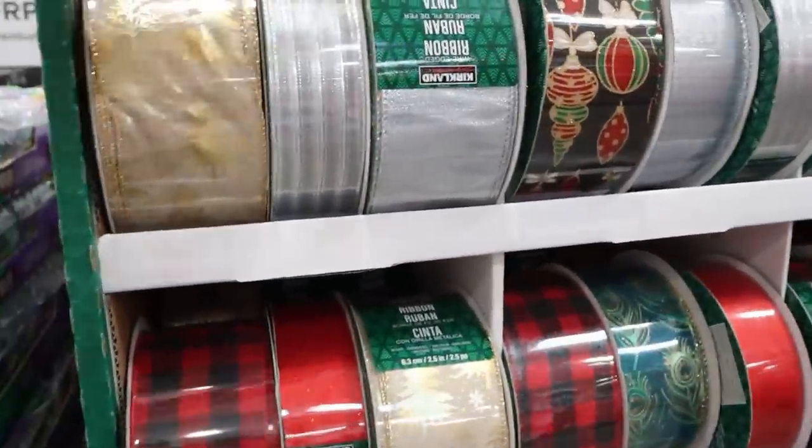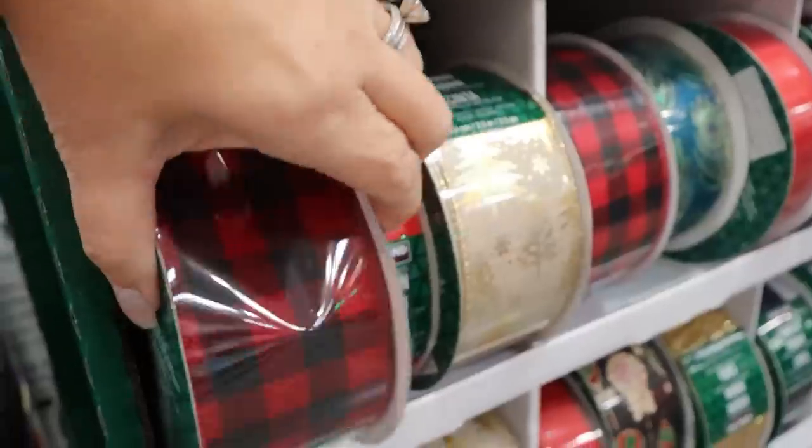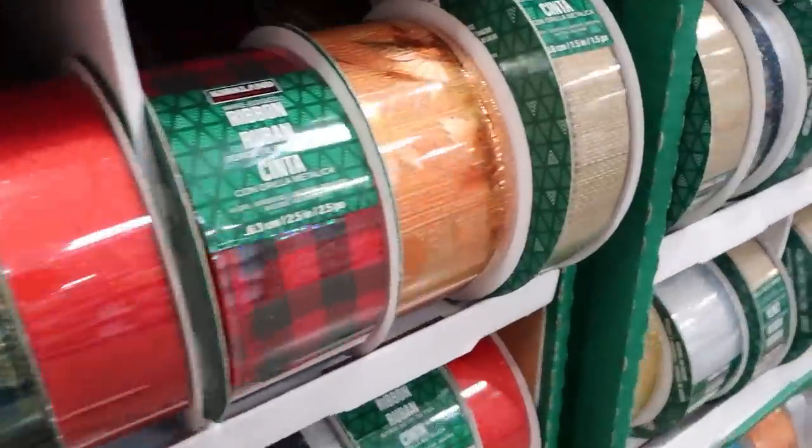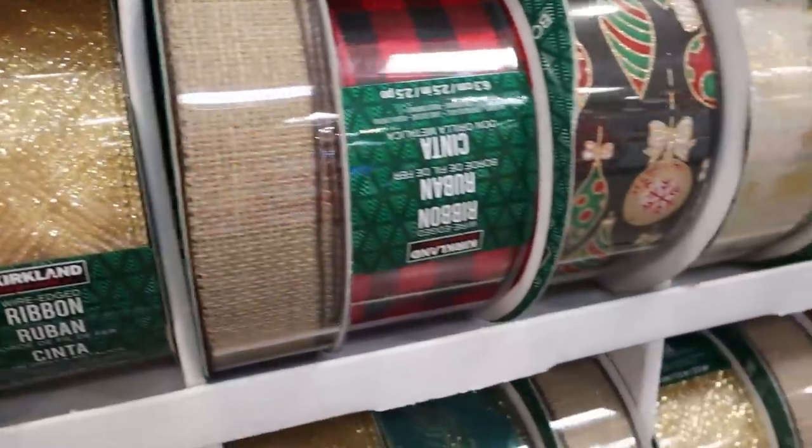I found the selection of wired ribbon to be pretty impressive. They have several options in the 2.5-inch size, a lot of different colors to choose from, in fairly large spools at 50 yards.